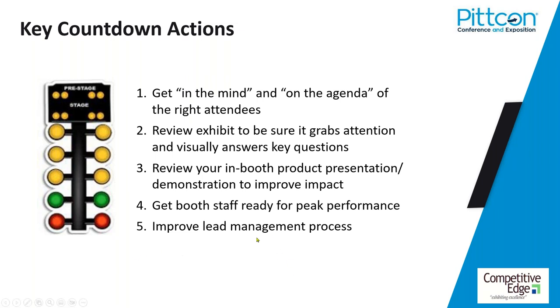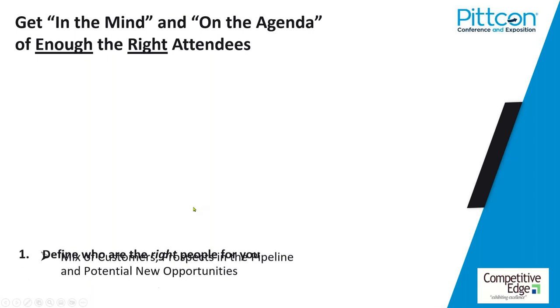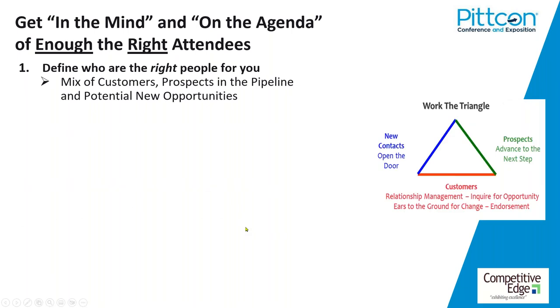Ladies and gentlemen, start your engines. Let's tackle this first major action: getting in the mind and on the agenda of enough of the right people. It all starts with stopping and asking yourself, who are the right people for you? You want a balanced approach focusing on three — the triangle, the CPN triangle. The base of the triangle is your customers — people that you are now or have done business with. You should be compiling a list and reaching out and inviting all of them to PitCon, whether you think they're coming or not.